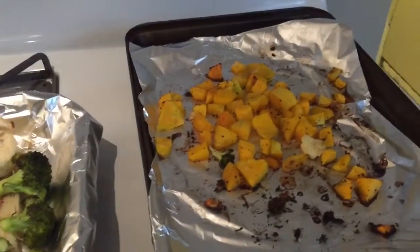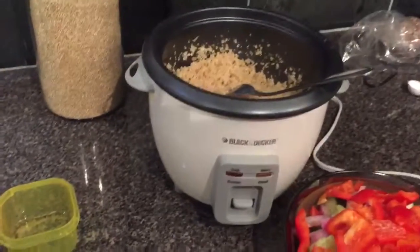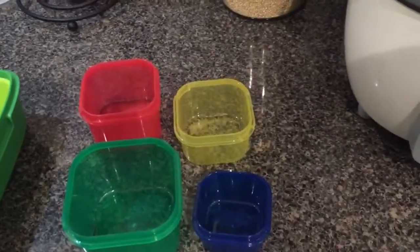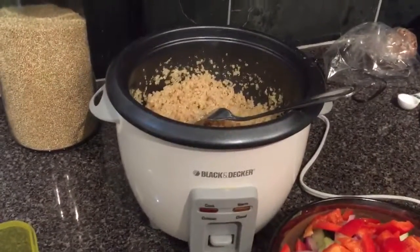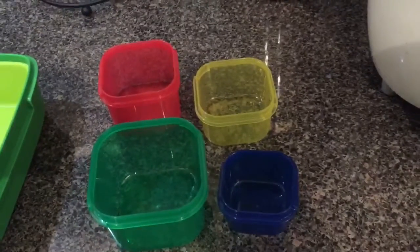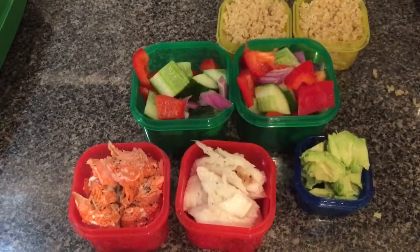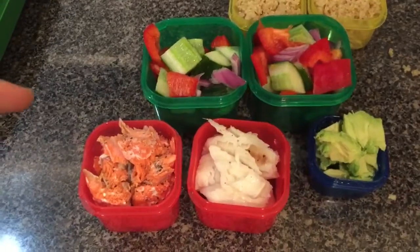I bought squash too. What I'm going to do is portion out my stuff into the appropriate containers for my day. The yellow is carbs — the carbs I'm eating are quinoa. Green is for veggies, red for protein, and blue for fat.